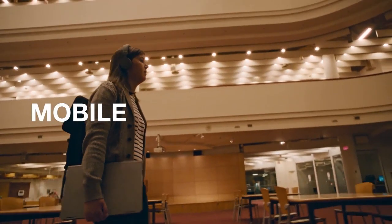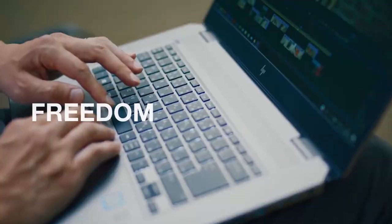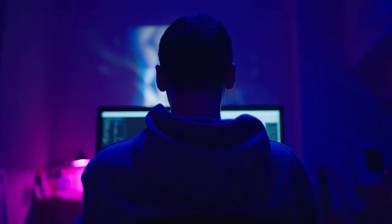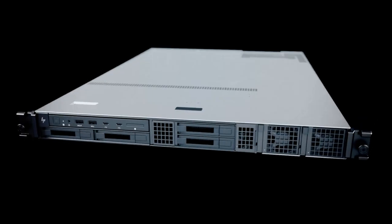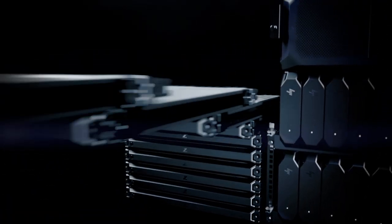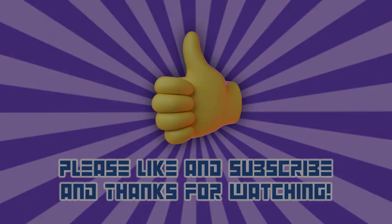From the remote collaboration tools of ZCentral Boost to their new workstations and displays, HP continues its considerable legacy bringing the creative and post-production community high-performance and high-value products to get the job done. This is especially useful in this new remote access environment we find ourselves in. Thanks for watching — please like and subscribe and see you next time!